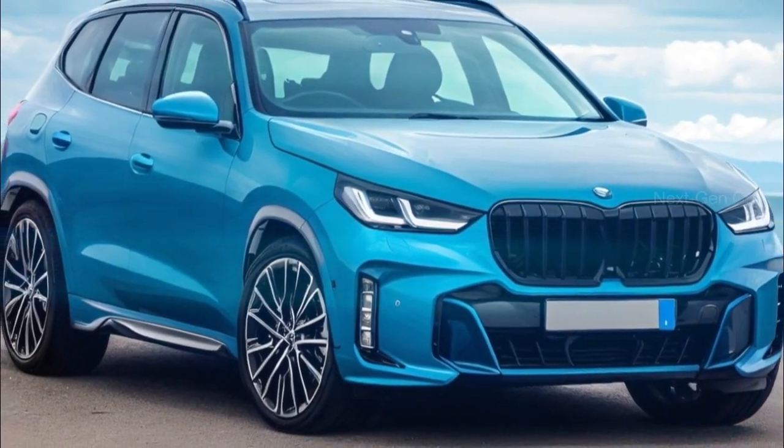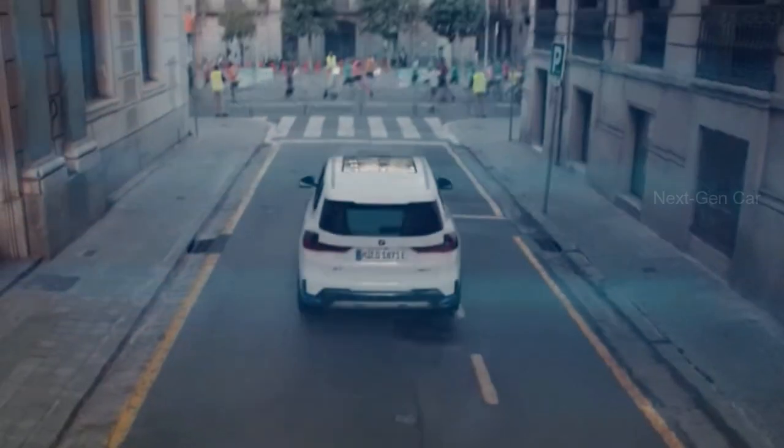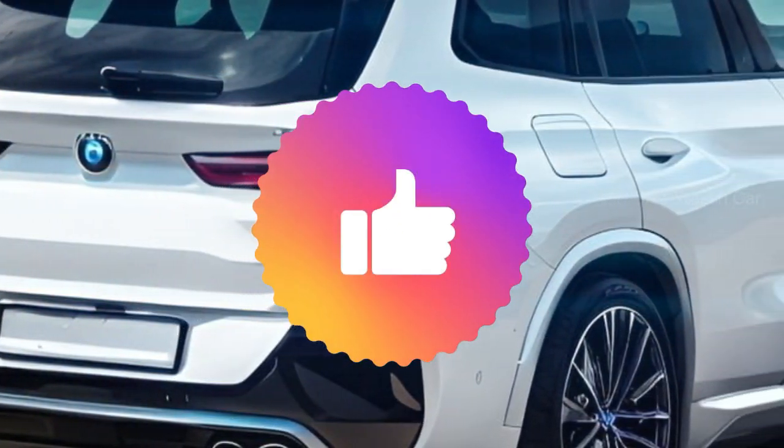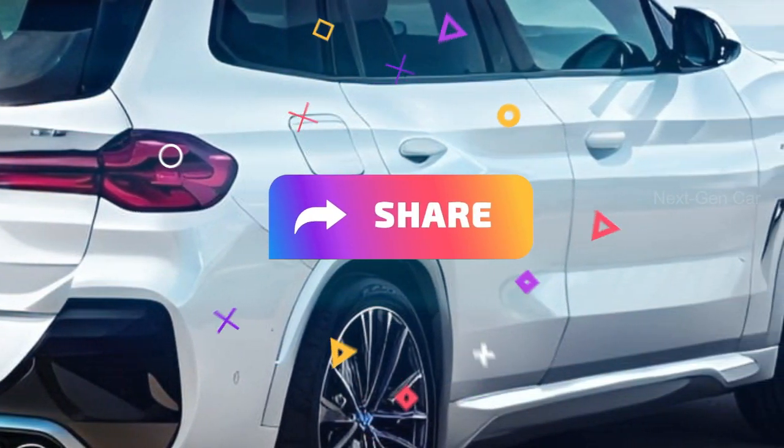If you love BMWs and want to stay informed about the latest developments in the automotive industry, don't forget to subscribe to our channel, give this video a thumbs up, and share it with your fellow car enthusiasts.